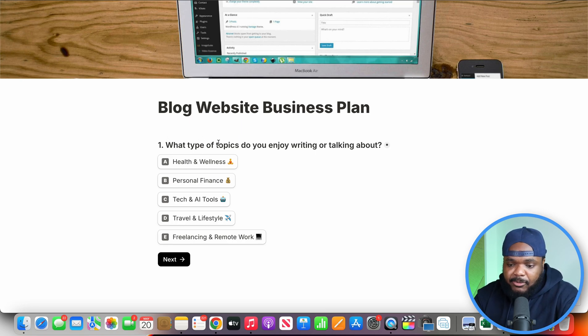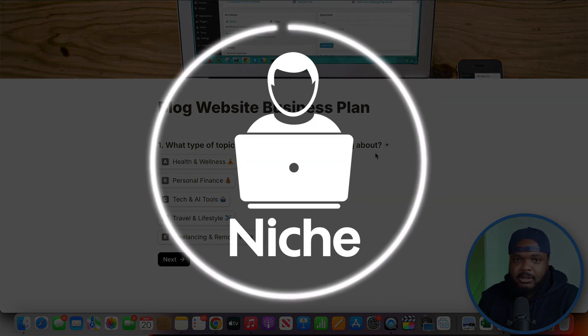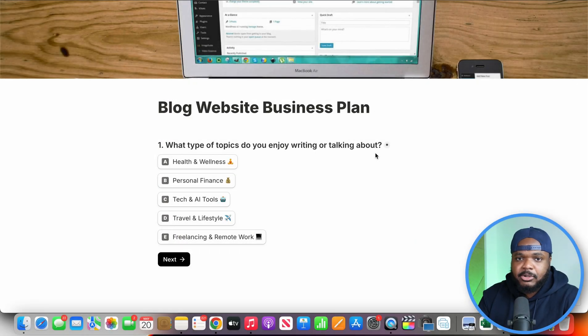Question one is: what type of topics do you enjoy writing or talking about? From my own experience, if you're able to pick a niche that centers around your own interests, it's going to make things a lot easier, because there are going to be various difficulties and issues that you're going to face. But if you're building a website centered around something you're passionate about, you're going to be able to push past all of those issues. In today's example, I'm going to select travel and lifestyle.